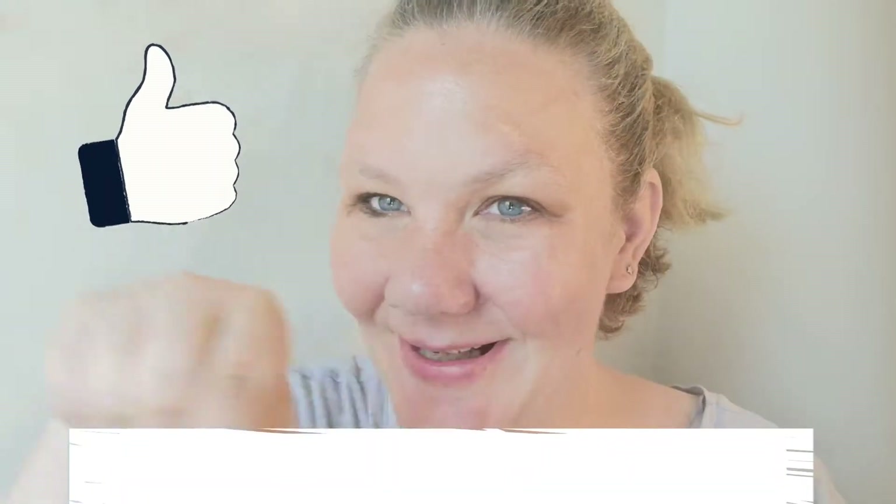If you're new here, welcome! Have a look around, watch some of our old videos, like them if you like them and leave us lovely little comments in the comments box, and don't forget to hit that little bell so that you get notified whenever we upload a video.